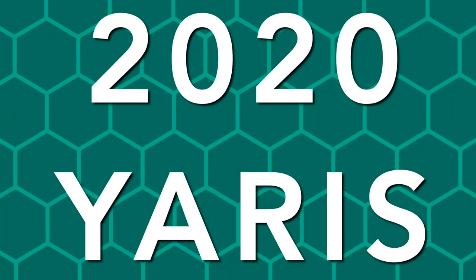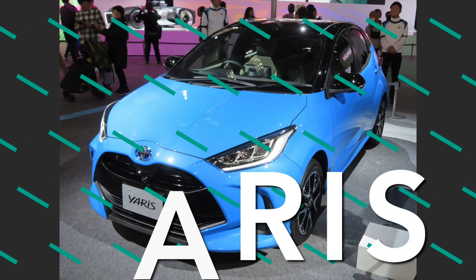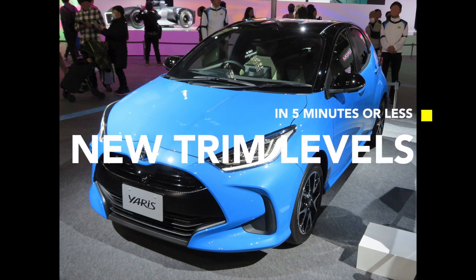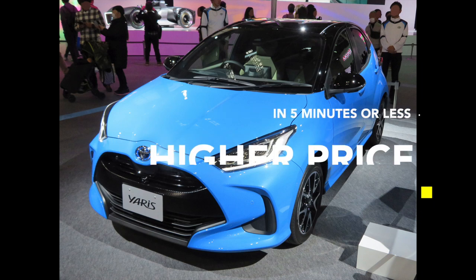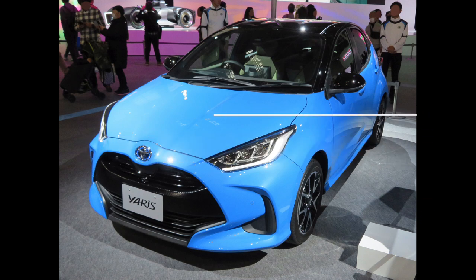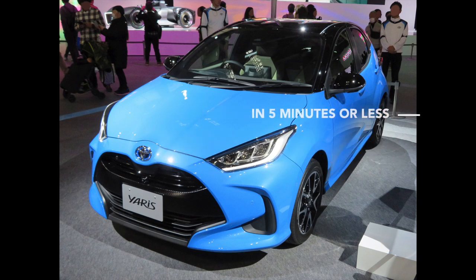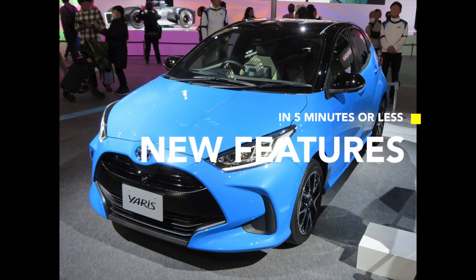Hey guys, Carboost1 here. The all-new 2020 Toyota Yaris is on its way, and on this episode of Carboost1 we're going to be going through all the information you need to know, such as the new trim levels, the new high price which is raising a couple of concerns, the new engines, and the new features you're going to be seeing on the new Yaris. Let's get straight into it.